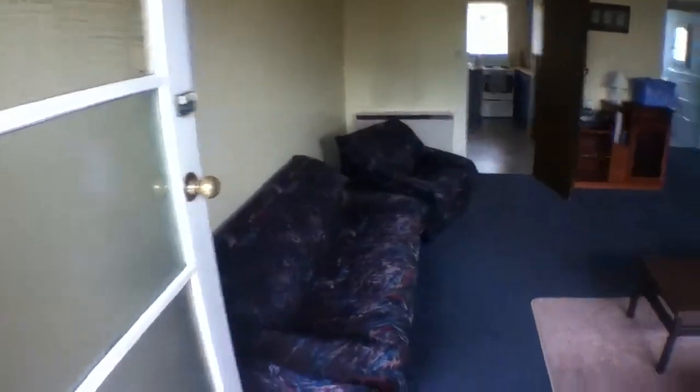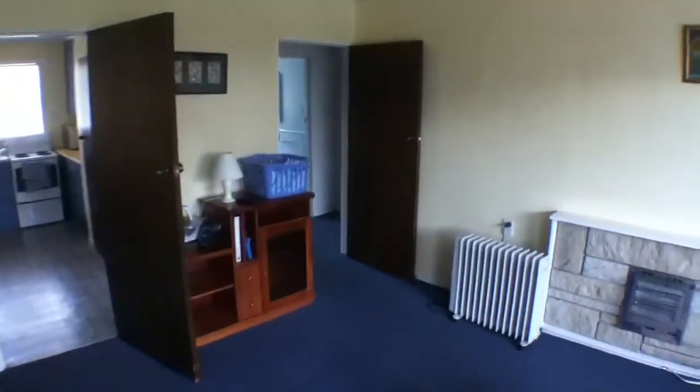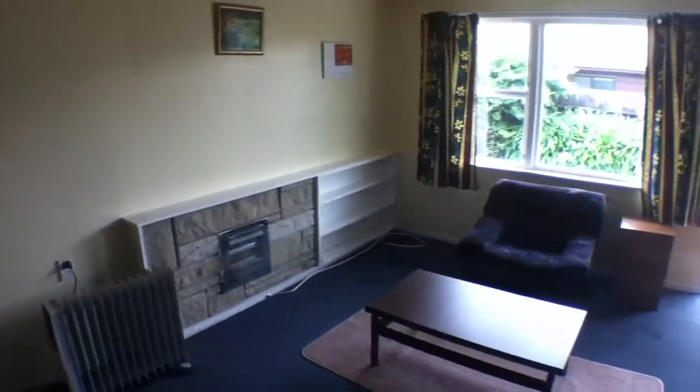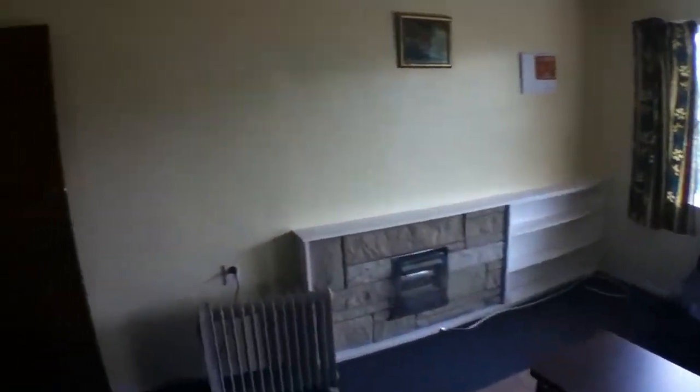Coming through into the lounge, you'll see this is your lounge — you've got a night store heater there. You will require a television for this unit, it's the only thing it doesn't come with, and perhaps a little bit more towels and sheets, Manchester-type stuff, but other than that everything is here.